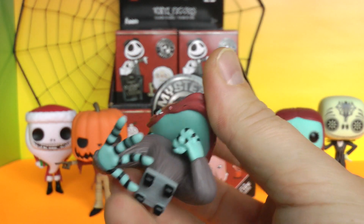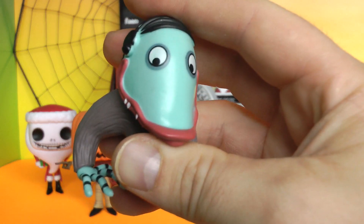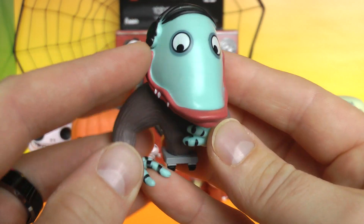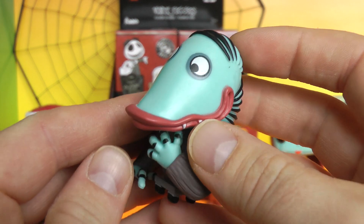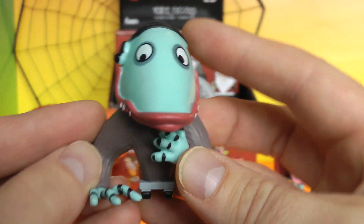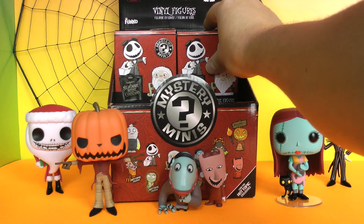I didn't know he was on wheels — I didn't know he wheeled around. These are perfect for Halloween. We can set these up downstairs, put them up near the front door for when all the kids come trick-or-treating. That is the creature under the bed — so cool.